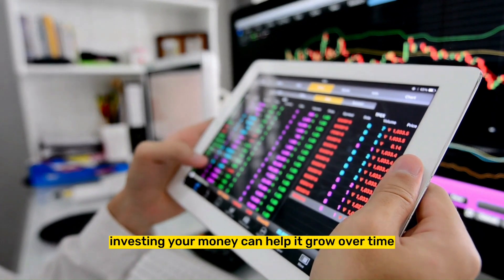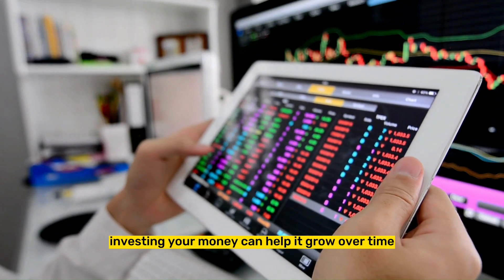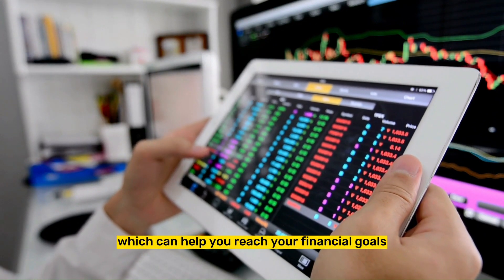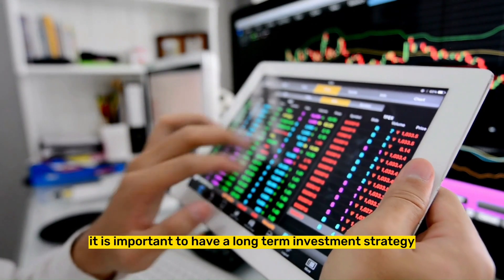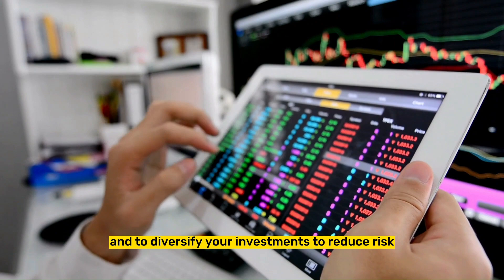Tip 4: Invest for the long-term. Investing your money can help it grow over time, which can help you reach your financial goals. It is important to have a long-term investment strategy, and to diversify your investments to reduce risk.